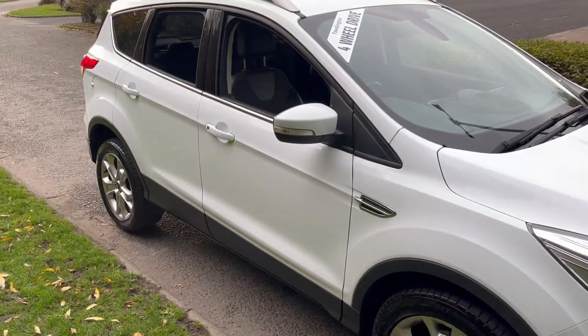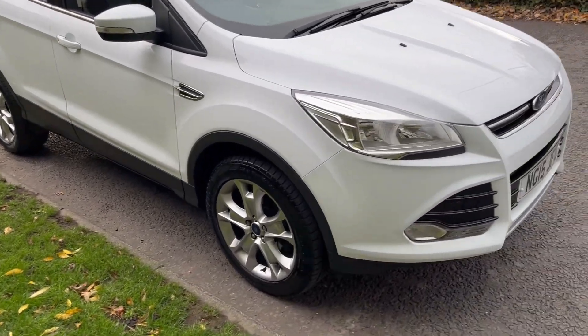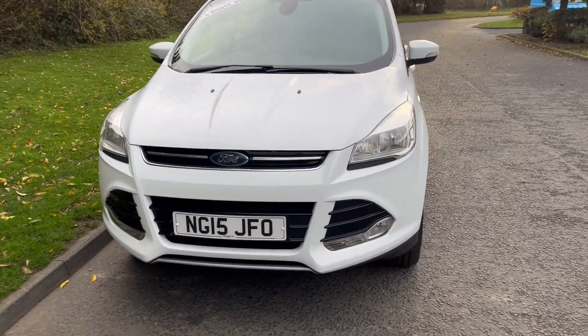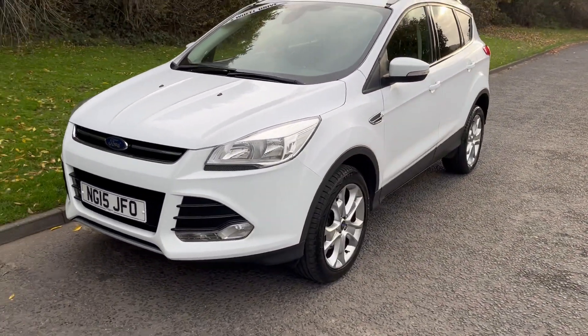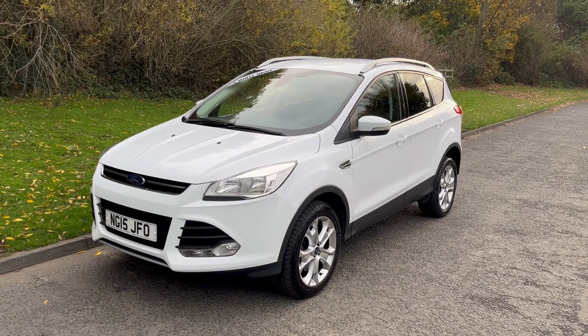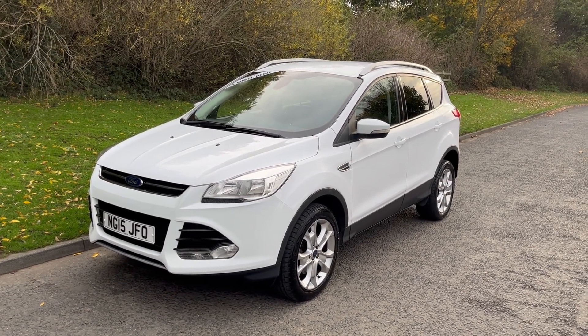Just in over 58,000 miles. It's a lovely vehicle to drive. If you'd like to find out for yourself, don't hesitate to get in touch. Thank you very much for watching and I look forward to hearing from you soon. Bye now.